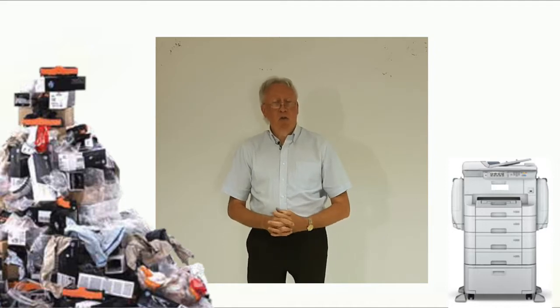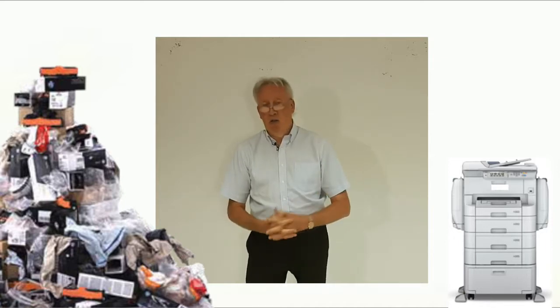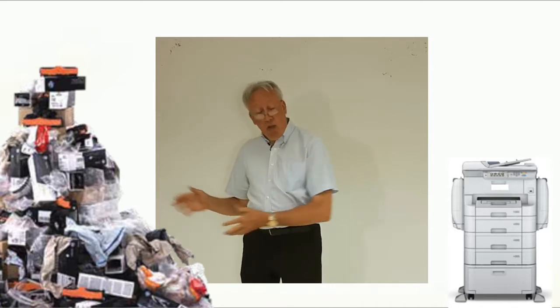It can do traditional A3 and A4 copying, printing, and scanning. It prints onto normal paper, photographic paper, and cardstock — but it has none of that waste. The consumables in this machine are minimal.